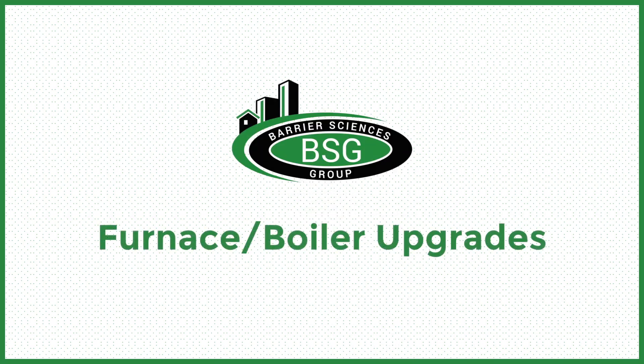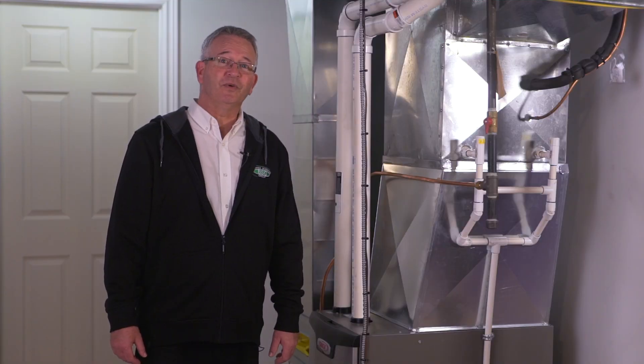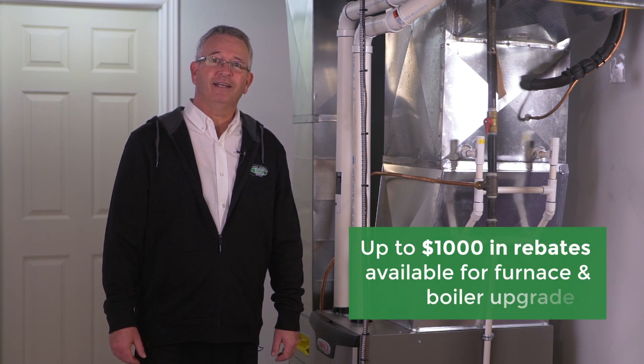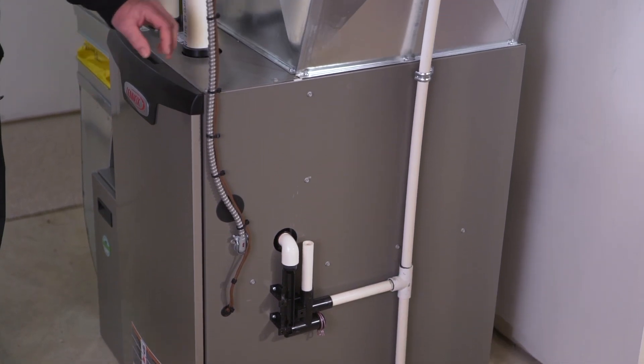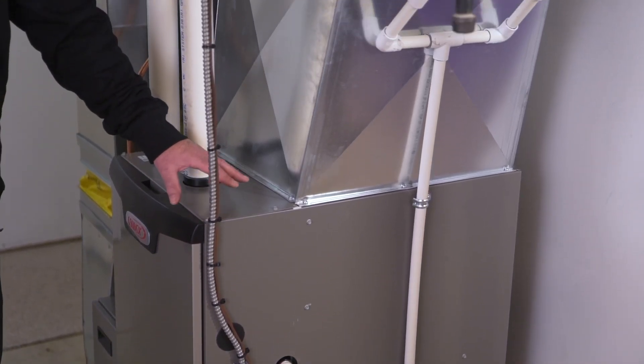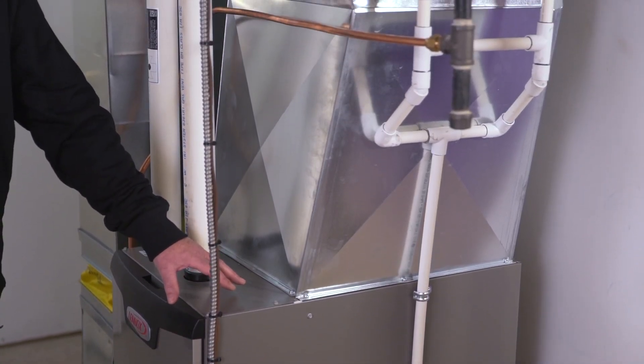One of the other qualifying measures for obtaining rebates is by upgrading your natural gas furnace or boiler, such as in the case of this house where they've upgraded to a 97% efficient condensing gas furnace.